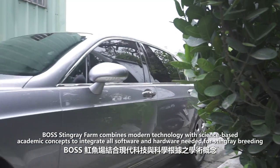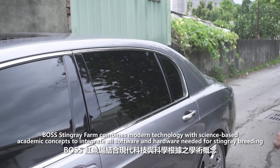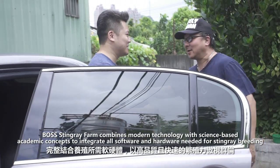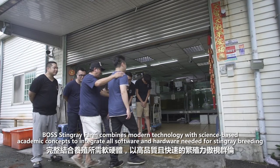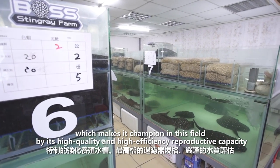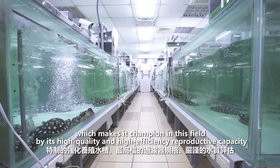Boss Stingray Farm combines modern technology with science-based academic concepts to integrate all software and hardware needed for stingray breeding, making it the champion in this field with its high quality and high efficiency reproductive capacity.